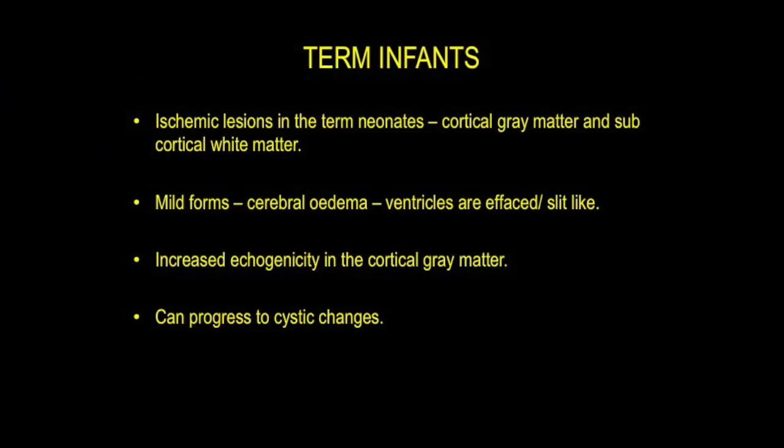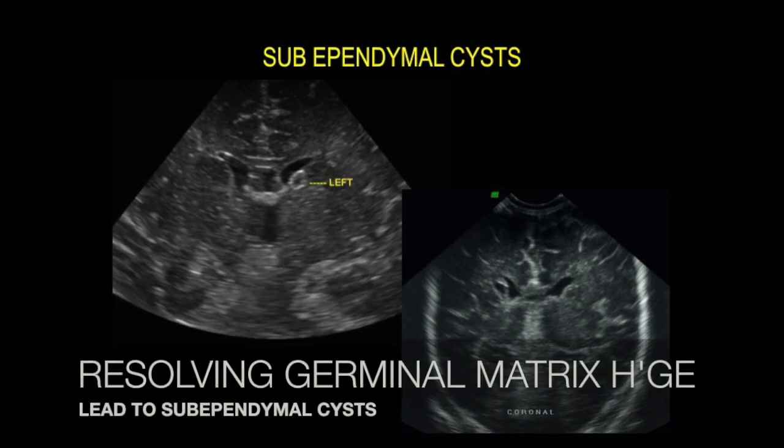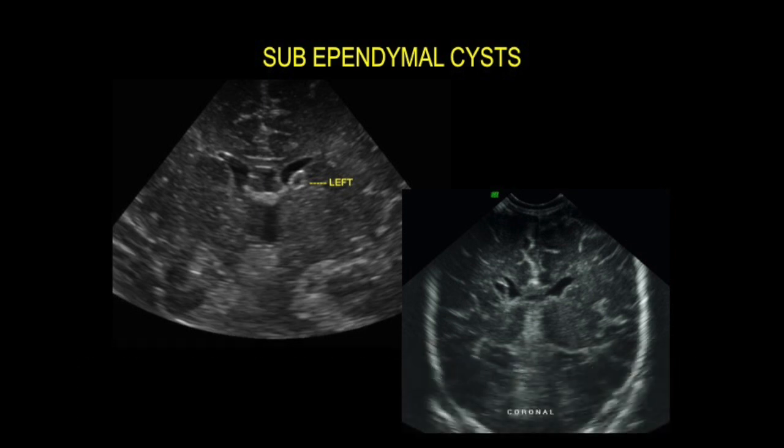In term infants, ischemic lesions involve the cortical gray matter and subcortical white matter. In mild forms you get cerebral edema where the ventricles are effaced or slit-like, and increased echogenicity is seen in the cortical gray matter. These can also progress to cystic changes. Germinal matrix grade 1 hemorrhages often resolve and leave tiny cystic areas called sub-ependymal cysts, which are very commonly picked up on ultrasound.